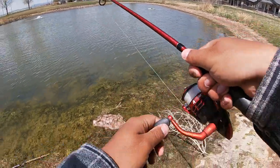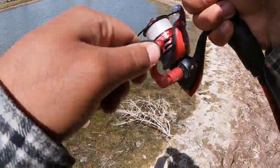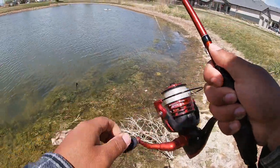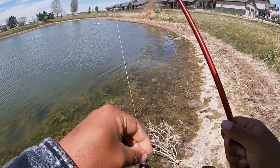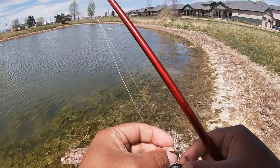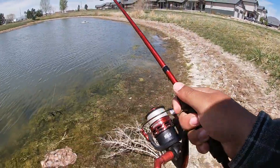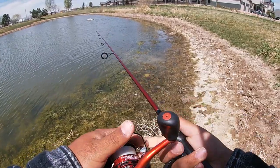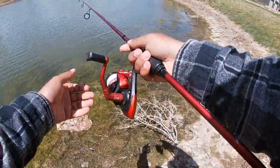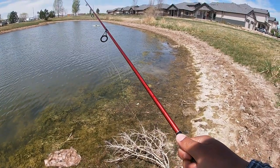Oh yeah, first cast! Oh I lost him, dang it. I got bit first cast though, look at that. He balled up my worm. Okay, so maybe nico rig, maybe black and blue was the way to go. Let me make that same cast a little bit further down and see what's up.